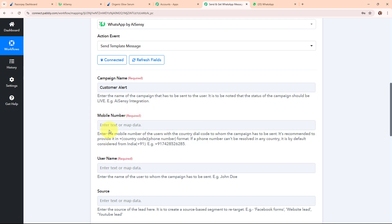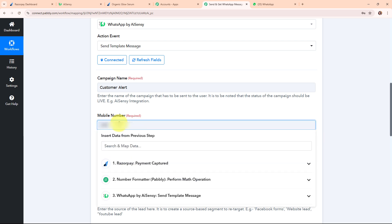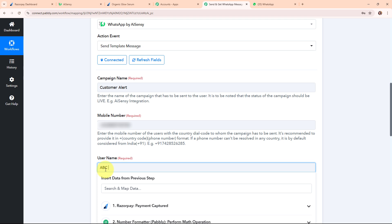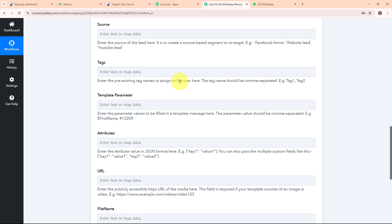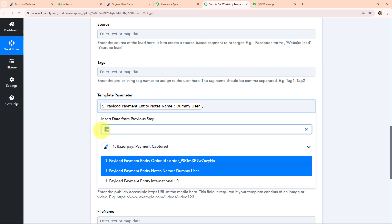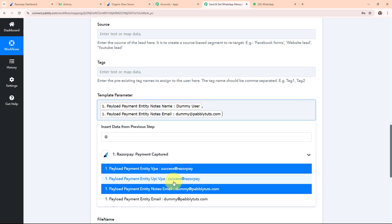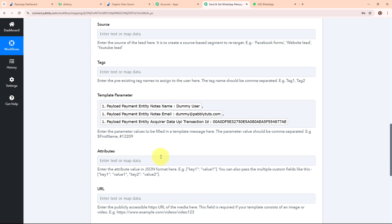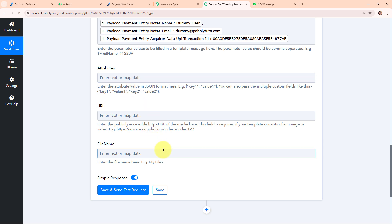After entering the campaign name, it's asking for the mobile number — this time I'm entering my own phone number as I want to receive this WhatsApp message. For the username, I'm entering my store name 'ABCStore'. Source and tags are not required, so I'm leaving them blank. In the template parameter field, I need to enter values for three variables. I'm mapping the customer's name, then a comma, then the customer's email, then a comma, then the transaction ID. I've successfully entered all variable values.